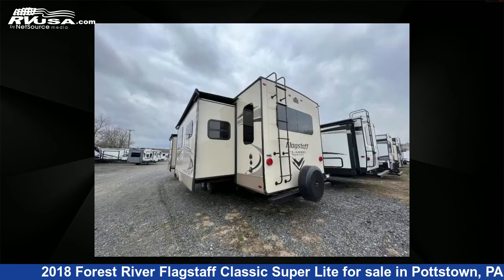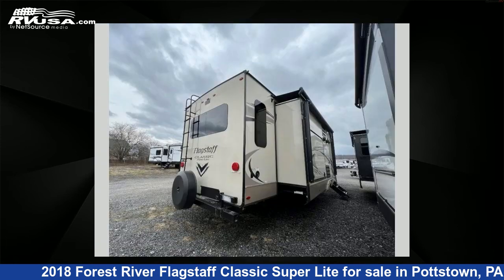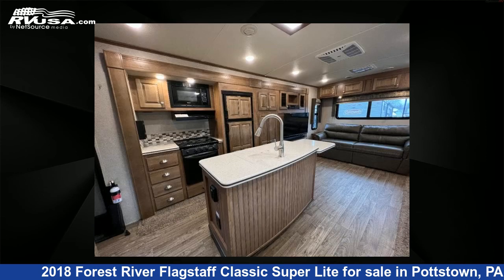This used Forest River is 35 feet 0 inches in length and features three slide-outs, sleeps four, and 43 gallons fresh water capacity. The floor plan layout of this travel trailer features front bedroom, kitchen island, and rear living area.